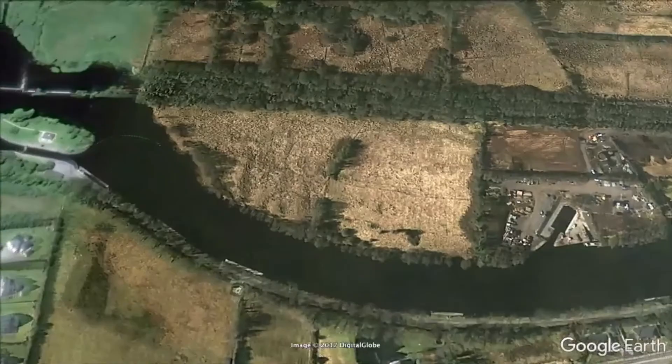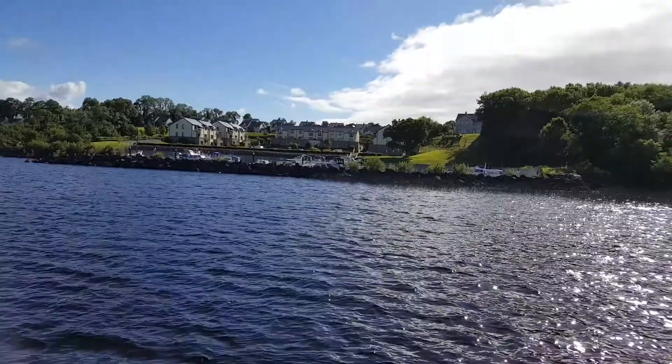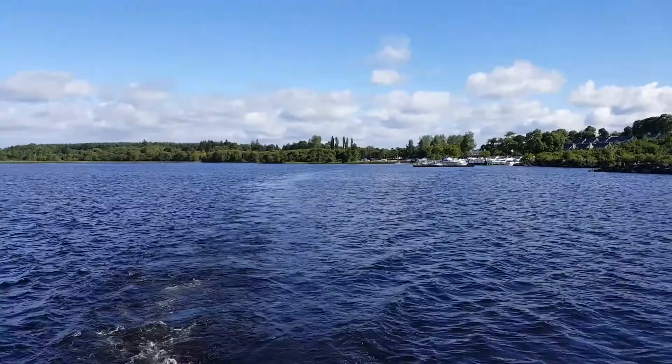Here's the lock and behind it there is the weir. So that's Drummond we're just passing there now. As you can see the sun hasn't let us down yet.